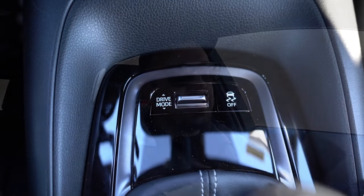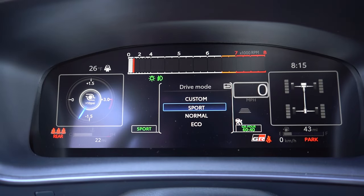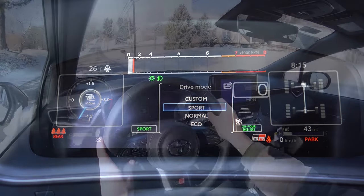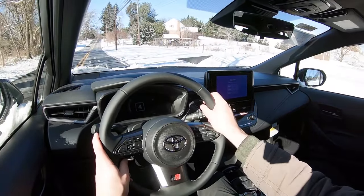Before we do any acceleration testing, I wanted to mention the drive modes. There's a toggle switch located just in front of the shifter — drive modes include Eco, Normal, Sport, and Custom, essentially adjusting things like throttle response and steering sensitivity.